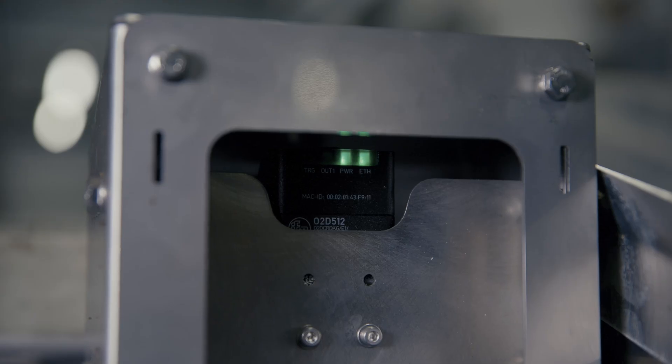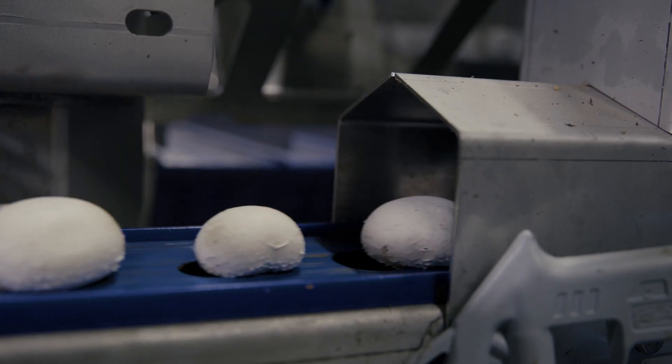The feet of the mushrooms get cut off, and then one camera takes a picture of every mushroom. The different parameters and settings are analyzed for each mushroom — the roundness, the circularity, the wideness.